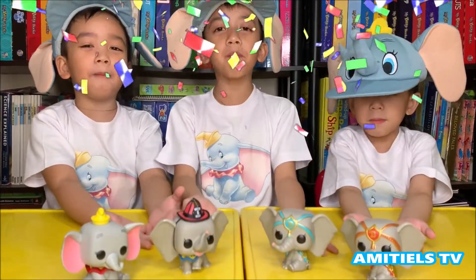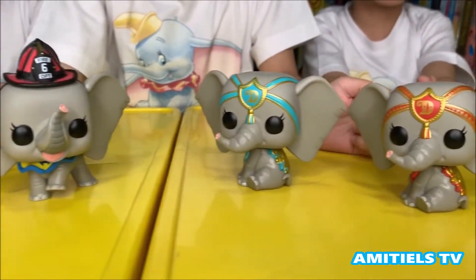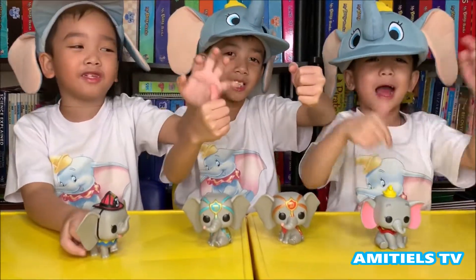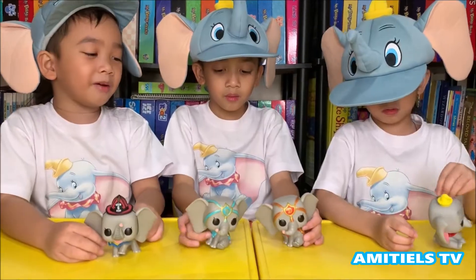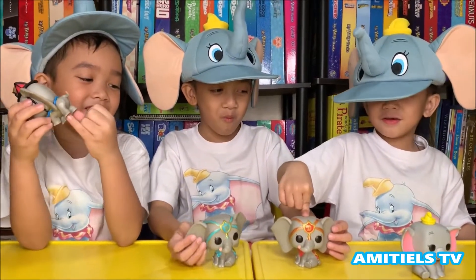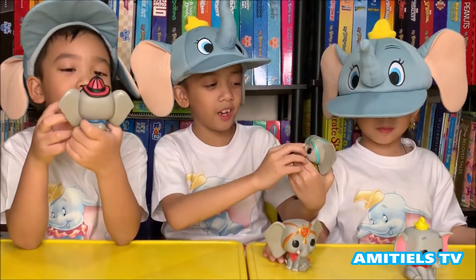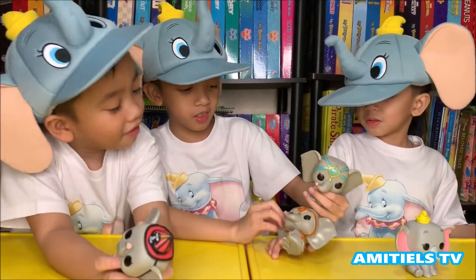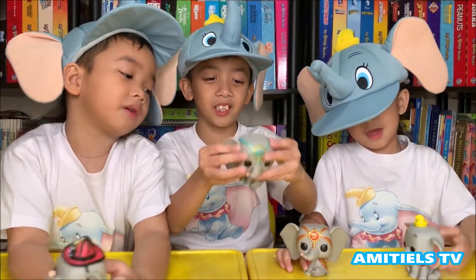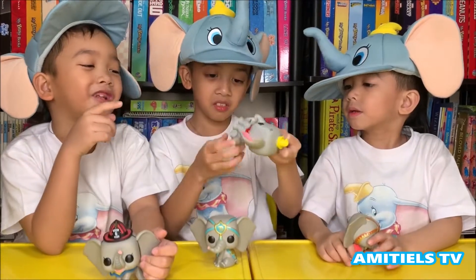Here are the Dumbo Funko Pops. Bye! Thank you for watching! Don't forget to subscribe for more videos! Comment down below — who's your favorite character? My favorite Dumbo character is this one, the Diamond Dumbo. And the Red Dumbo? I like this because it has blue and it's a special edition. I like the color red, but this one's more shiny. It's Baby Dumbo! I also like this because this one is regular, but I also like that.